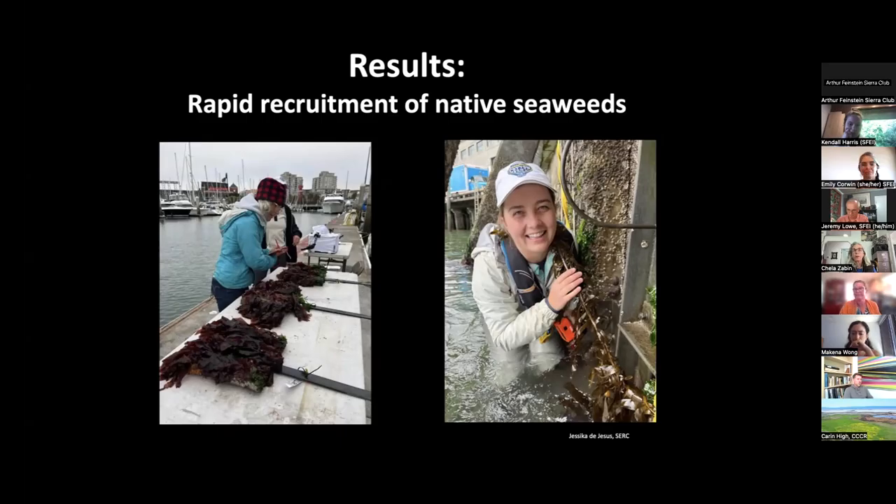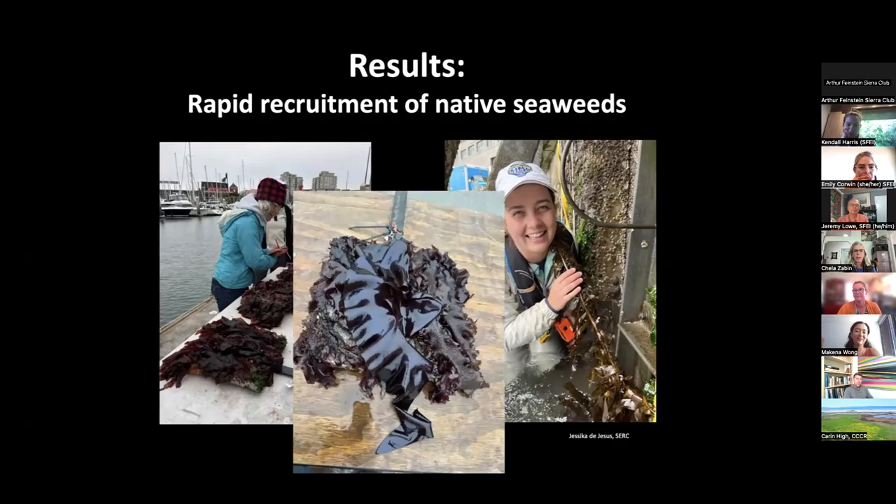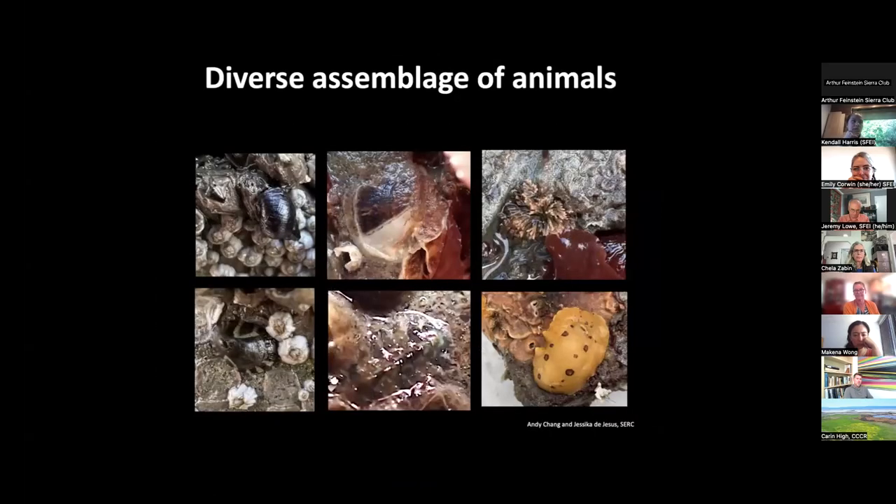The tiles were deployed in fall 2022, and I'll show you some results from year one plus. One of the first things we noticed is rapid recruitment of native seaweeds to the tiles — a lot of those red seaweeds I mentioned earlier. Here's the feather boa kelp, and here's an example of a tile pulled from the lowest tidal elevation this summer showing gorgeous Mazzaella, the iridescent or rainbow seaweed. There's also been a diverse assemblage of animals colonizing the tiles: snails, limpets, chitons, a native oyster, a native bryozoan, and a nudibranch.